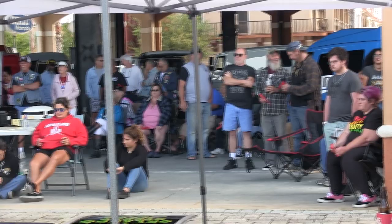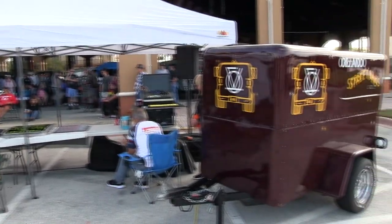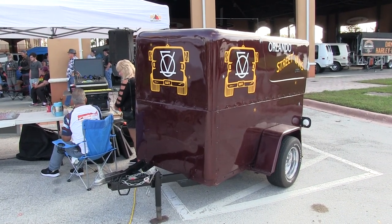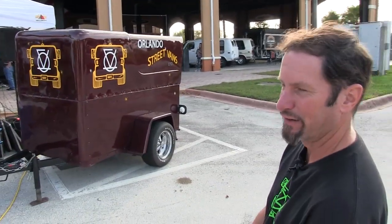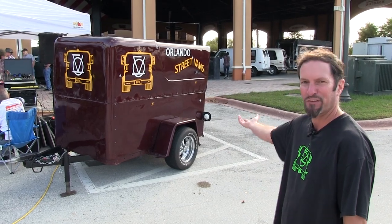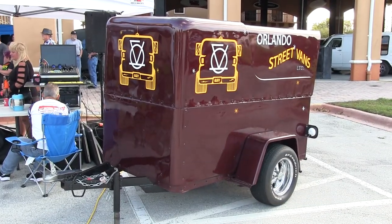Vanning's definitely coming back. It's really big over in California, and Florida's getting a lot of people. Like today here at our show, we got about 80 plus vans here, and it's a beautiful day here in Florida. We would have had a lot more, but it was raining a lot this morning and there was a cold front coming through. It's nice and beautiful out right now, but this morning it was raining. This is the first time the trailer's been out in public, so this is its first show. Everybody gets to see it — it's kind of cool.